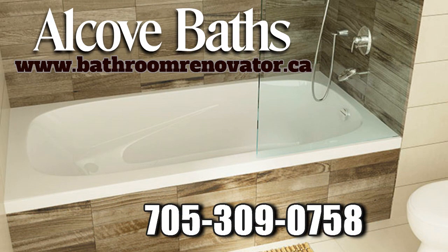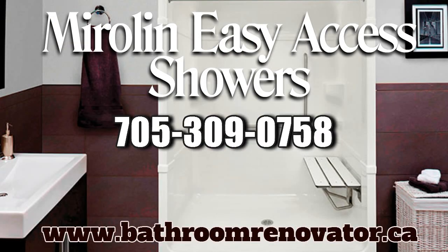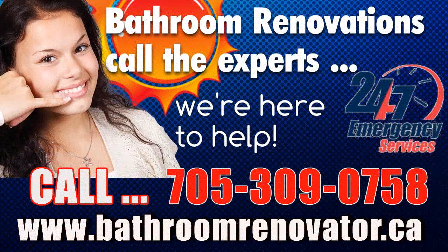The Bathroom Renovator, serving Barrie, Orillia, Collingwood, Midland, Bracebridge, and Gravenhurst area residents for over 15 years. Call or text us at 705-309-0758, or visit our website at www.bathroomrenovator.ca.